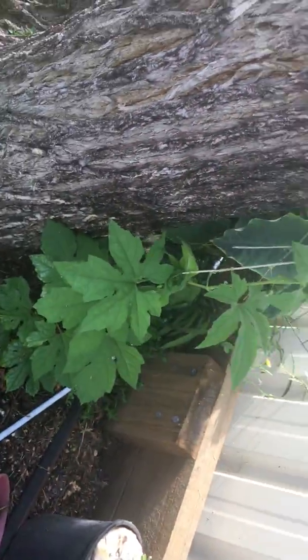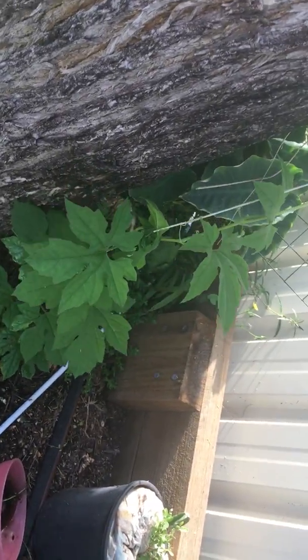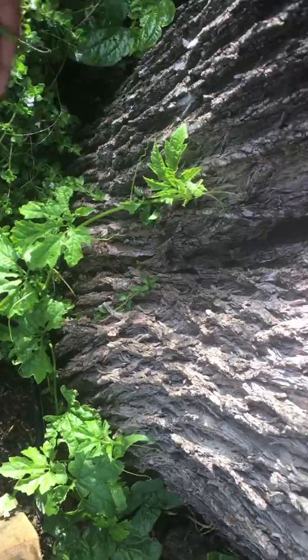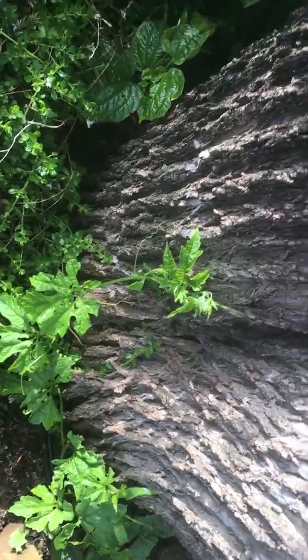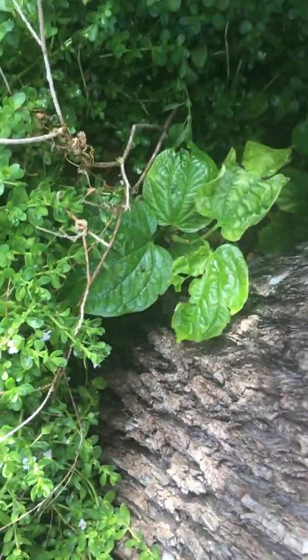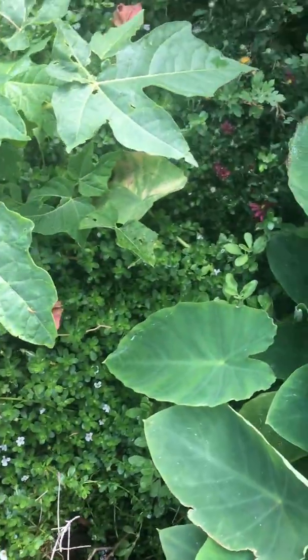This plant is called bitter gourd — that's the white variety, and I've got the green variety too. When I get the fruit I'll show you in the next couple of months. And this is called a bitter leaves plant, growing very nicely.